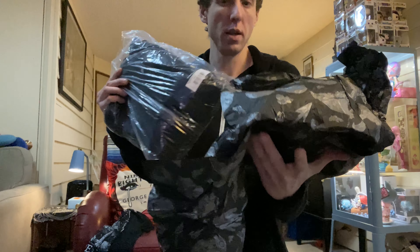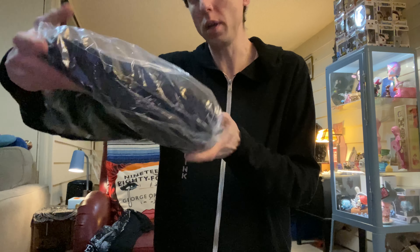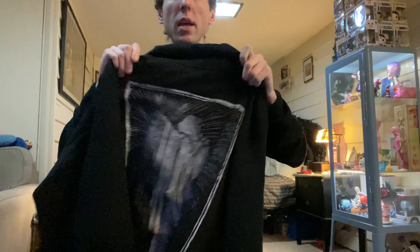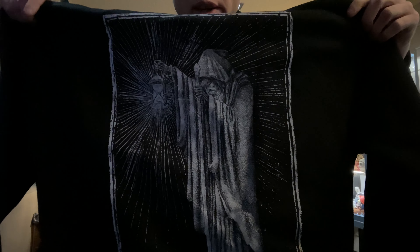And what do we got here — an awesome Hermit Tarot card zip-up hoodie! Very cool. Notice what the front looks like. This is nice quality — heavy hoodie. The back is very, very awesome.